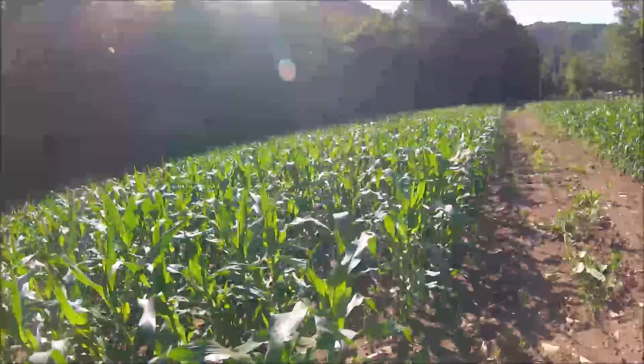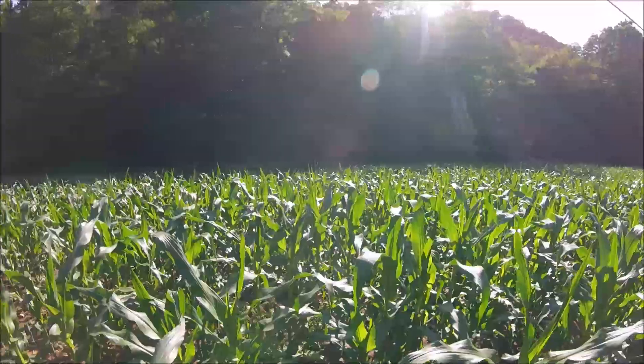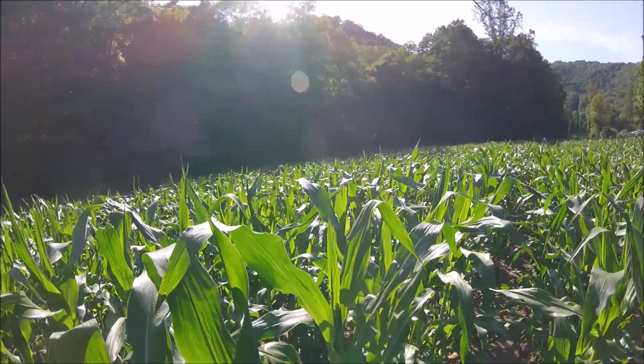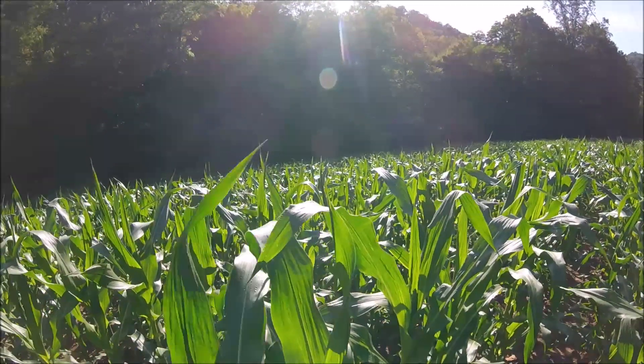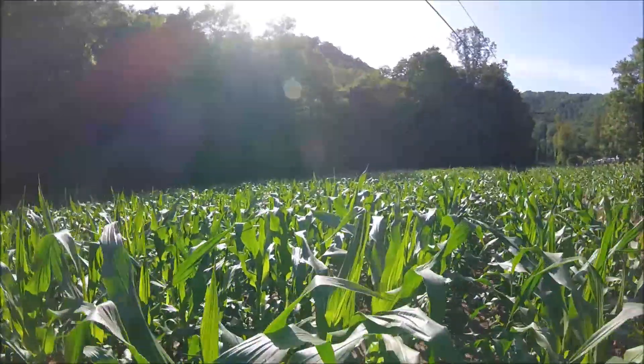Hello everyone, welcome back. I haven't made a video in a couple days — been up to other things — but I'm checking on one patch of our sweet corn today.